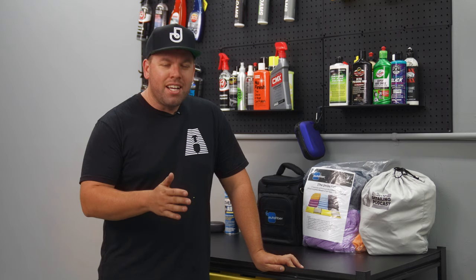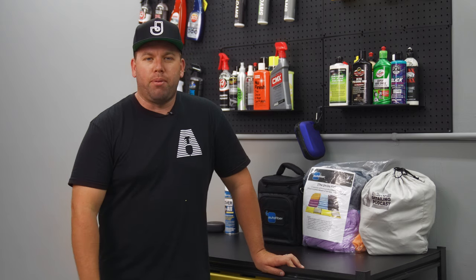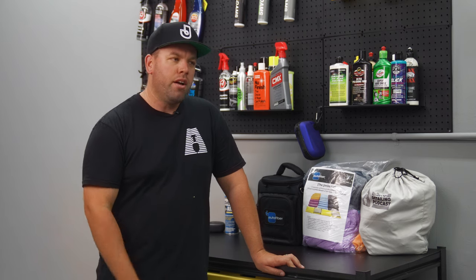This podcast covers four tips, or four things you can do to get more business in your detailing business. These really apply across business in general, but we'll apply them to detailing for the purposes of this podcast and video.